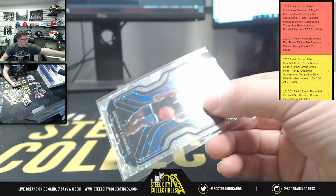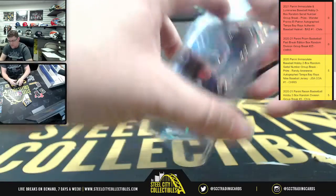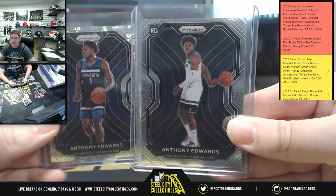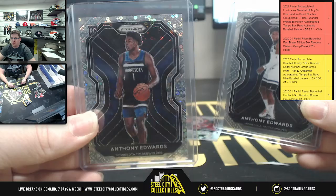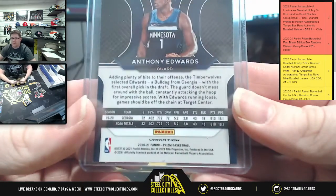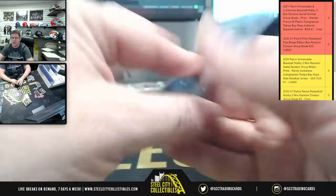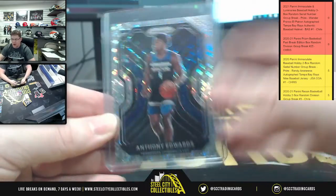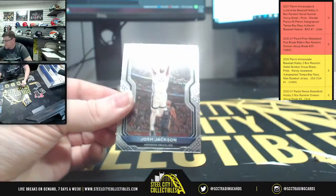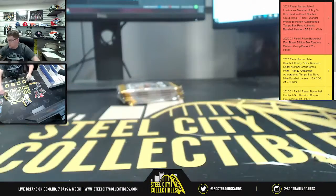Hey there he is — the variation Anthony Edwards! This variation is exclusive to the Fast Break box, so you always have the behind-the-back pass right, the regular him dribbling up the court. The variation — and you'll tell because it'll even say at the very bottom 'variation' — you can only find that card in these boxes. And then Paul George and Josh Jackson, Grizzlies.